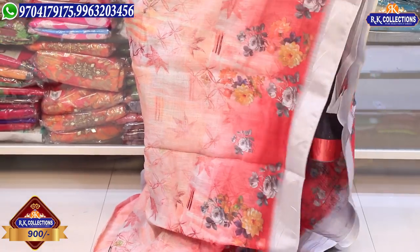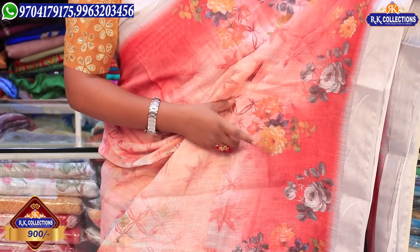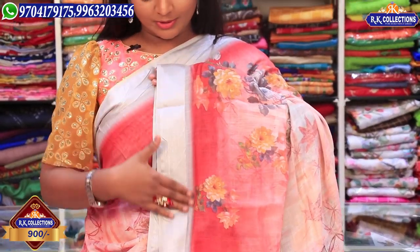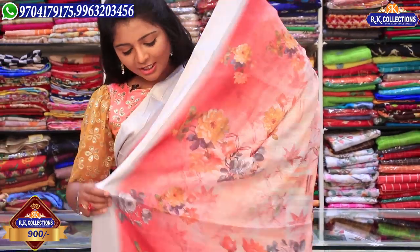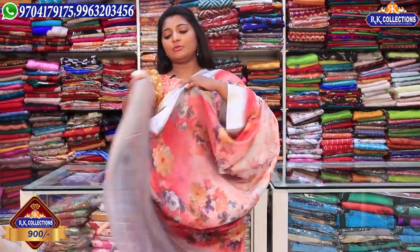I want to choose a peach pink and dark pink combination — this is a double color shade. It has a complete orange and shiny color combination, with a silver color combination as well. It is a plastic type with a running plastic type finish.